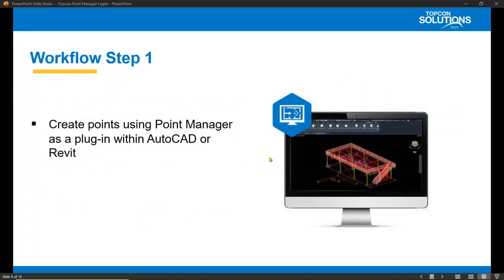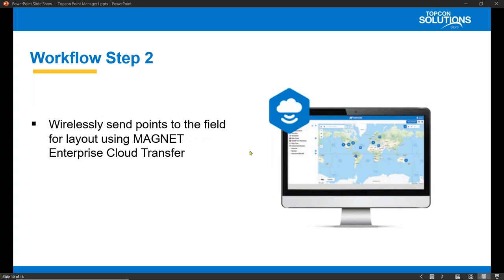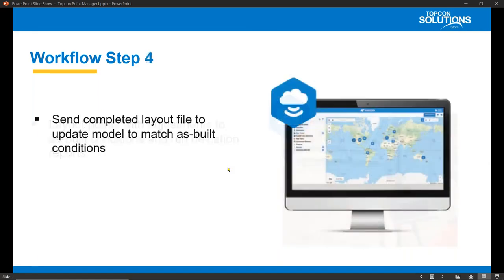Here's the workflow: first we're going to create the points using Point Manager in AutoCAD or in Revit. We'll open up our AutoCAD or our Revit program directly from the Point Manager software itself. After that we'll wirelessly send points to the field for easy layout using Magnet Enterprise Cloud Transfer. Then layout points with adjustments to as-built conditions and run deviation reports. Then send that completed layout file to update the building model to match as-built conditions.